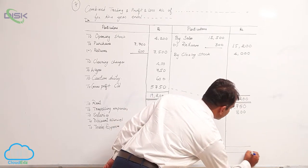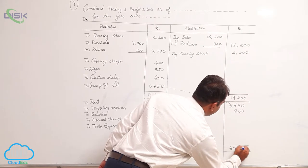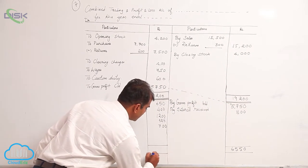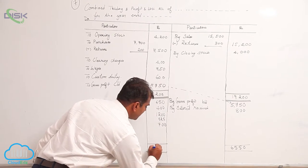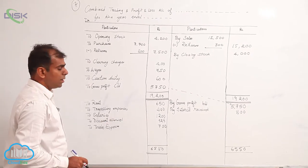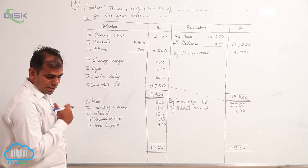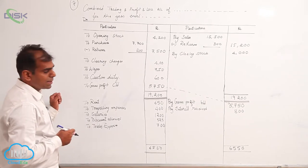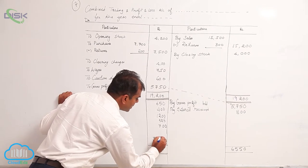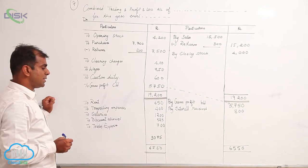The credit side total comes to 6550. Now when you remove all these values, we are going to get the amount as 3075. So this is your net profit.